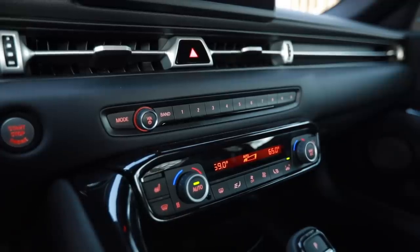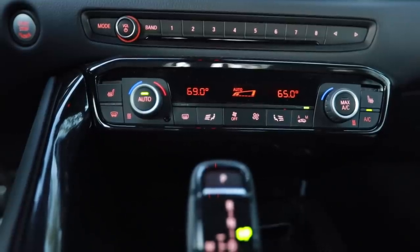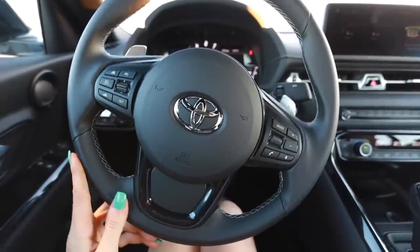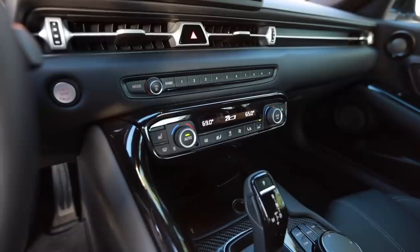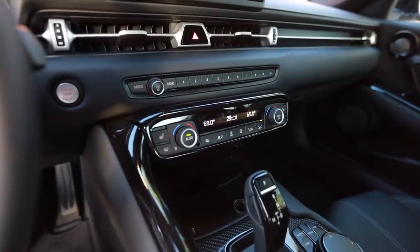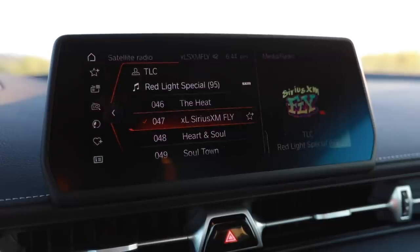A lot of the reviews I've read on the A90 Supra have pointed out the fact that there are multiple buttons and components on the interior that are shared with other BMW products. However, for someone like myself and most consumers shopping for a Supra who don't sit in multiple BMWs per year, you're not going to pick up on that. When I first jumped in, the first thing I noticed was the dash and the vents across the center and the hazard button — to me that stood out as Toyota. But the chime when you hop in is unmistakably BMW.